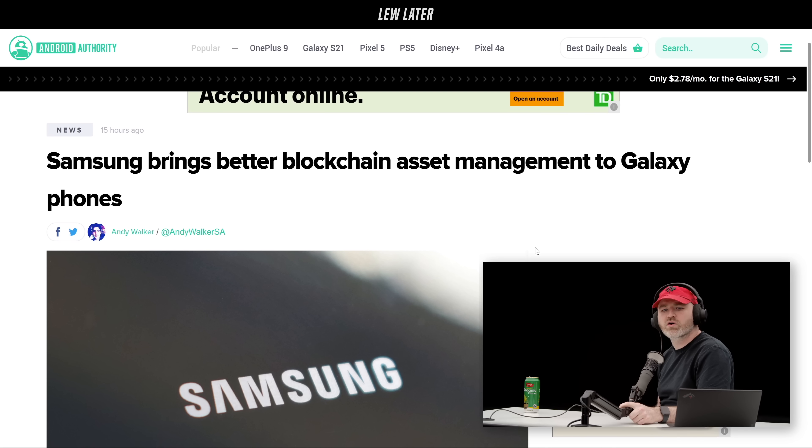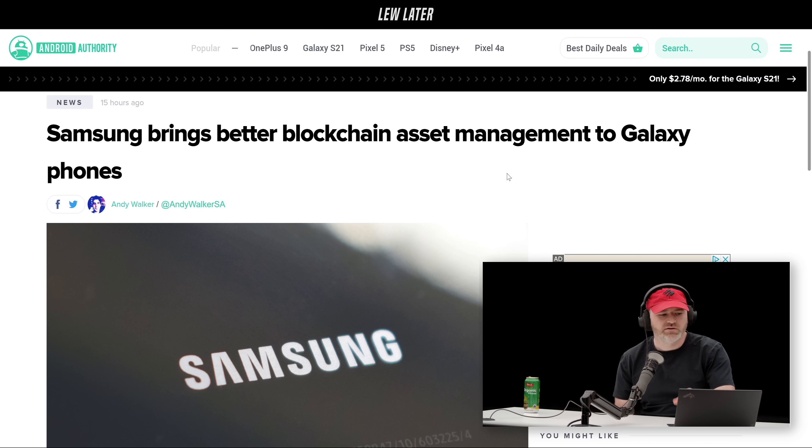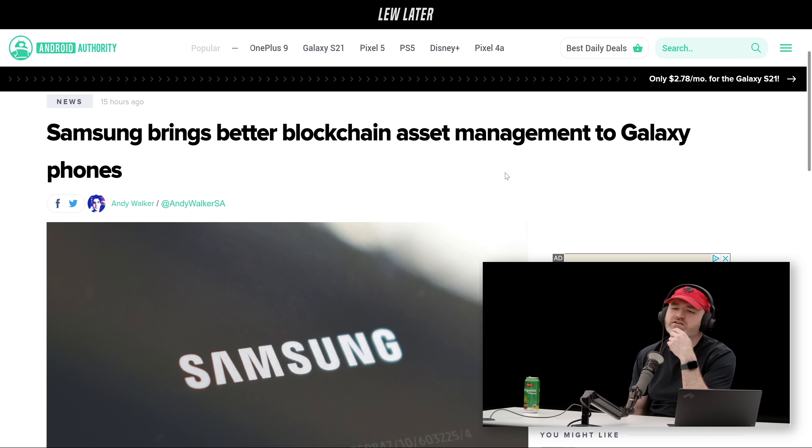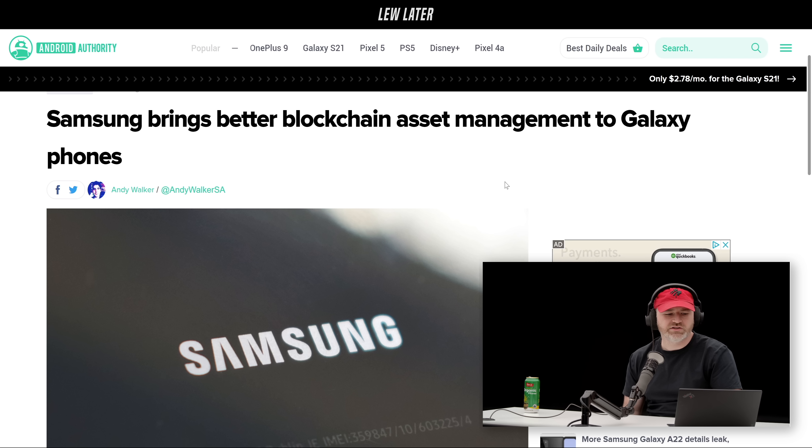Samsung is bringing better blockchain asset management to Galaxy phones — their own hardware wallet with blockchain wallet support inside of your Galaxy device. And it's leveraging some of their security features. They've been talking about their Samsung Knox security platform.